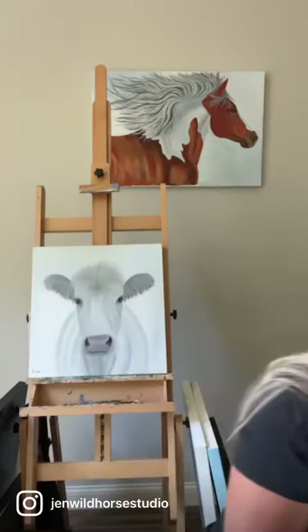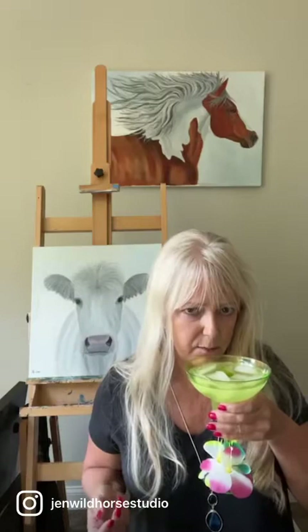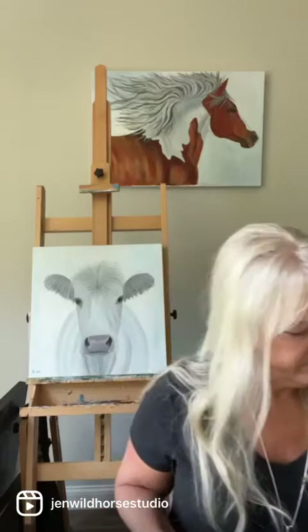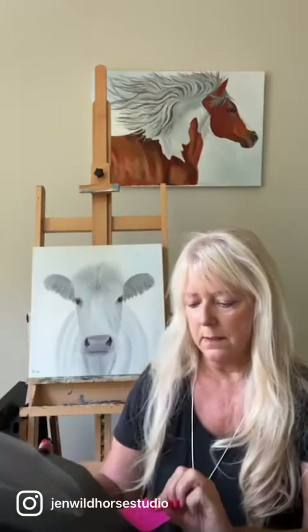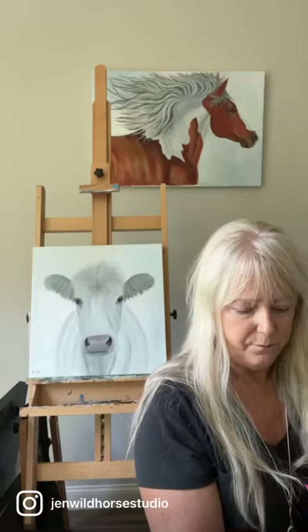If you have any questions or you see something but want a different color for your decor, just let me know because I can always create anything you might want. The next one is a horse's nose I painted — I'm kind of a horse freak. I've painted a lot of horses over the years. It's a ten by ten, was $300 and it's now $145.